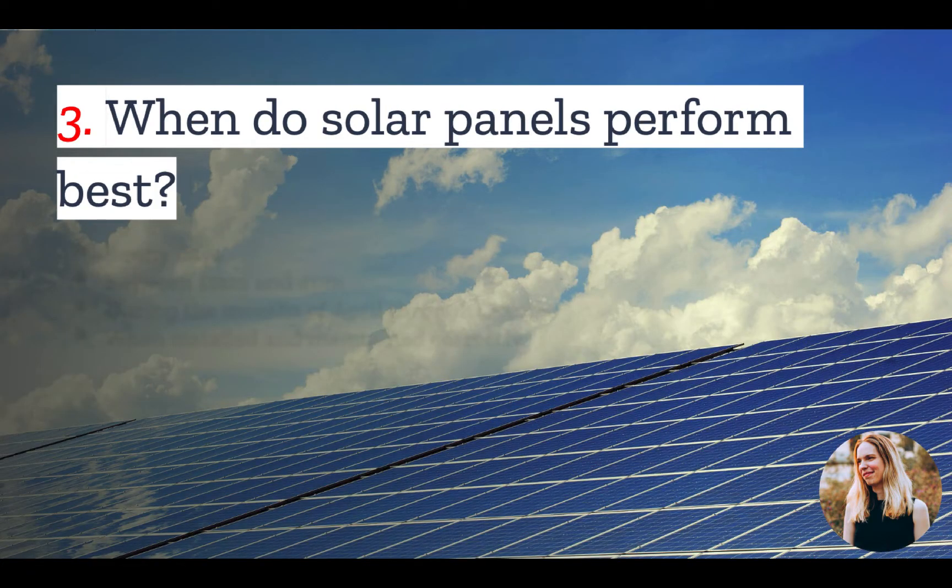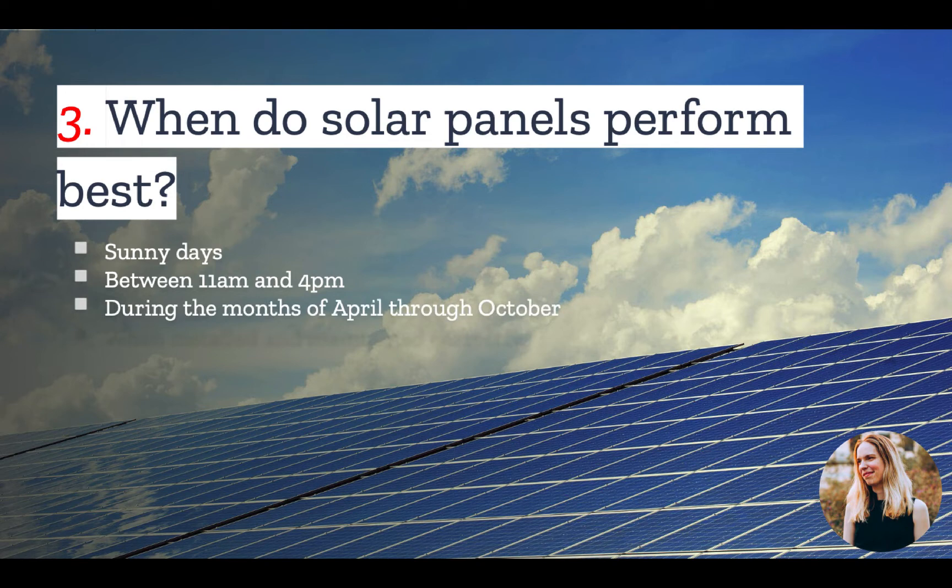Number three: when do solar panels perform best? As you may imagine, solar panels will perform best when the sun is shining fully. This is typically between 11 a.m. and 4 p.m. on sunny days, and during the months of April through October. Another thing to keep in mind is that the way you install and maintain your panels will have a big impact on how well they perform, regardless of how much sun is shining.